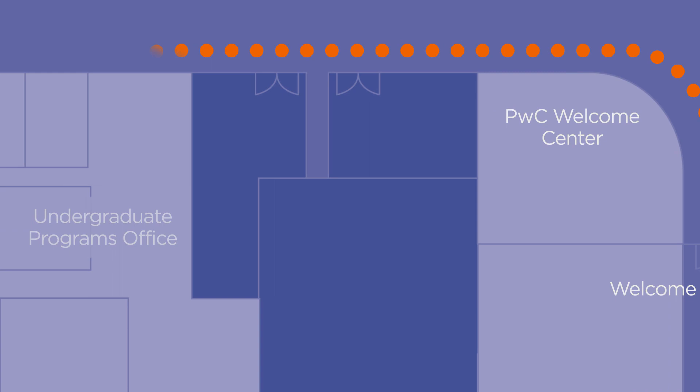Down the hall to the left is the Undergraduate Programs Office. This is where you'll find the Geese Admissions Team, Academic Advising for Finance and Business Administration students, Student Engagement, the Honors Program, Access and Multicultural Engagement, and an Embedded Mental Health Counselor for our students.